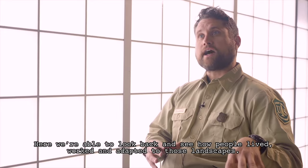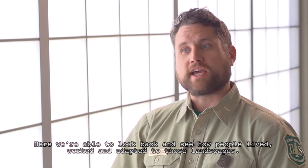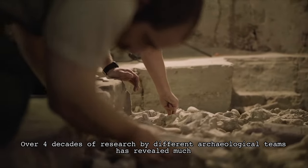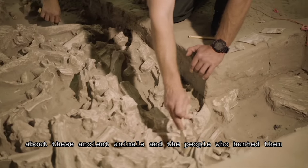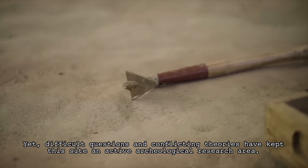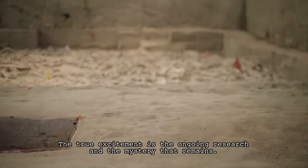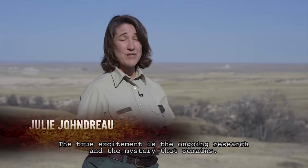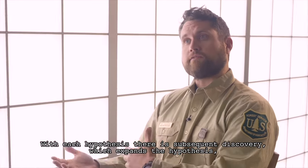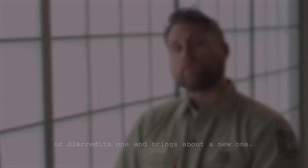Here we're able to look back and see how people lived, worked, and adapted to those landscapes. Over four decades of research by different archaeological teams has revealed much about these ancient animals and the people who hunted them. Yet different unresolved questions and conflicting theories have kept the site an active archaeological research area. The true excitement is the ongoing research and the mystery that remains, with each hypothesis leading to subsequent discoveries that expand or discredit it and bring about a new one.